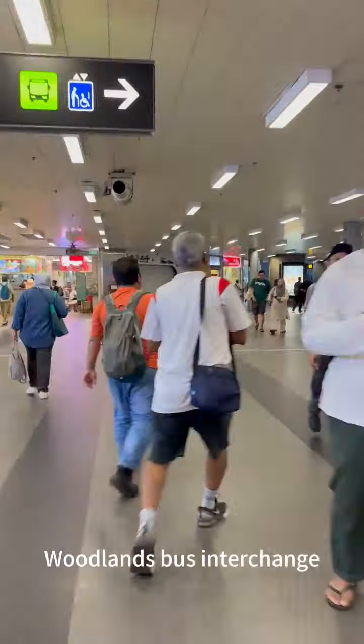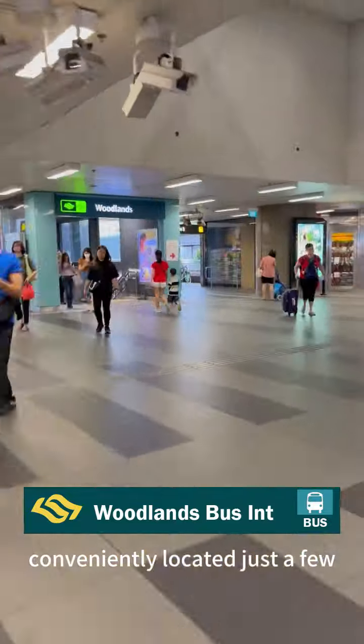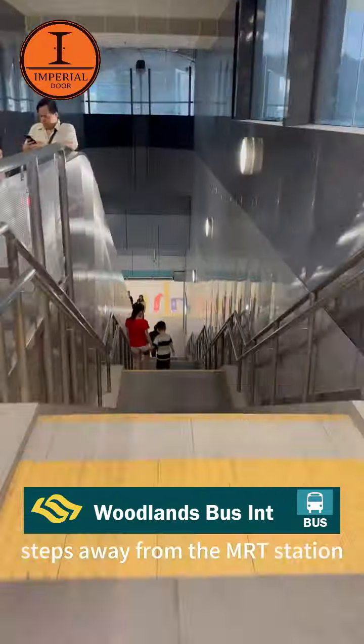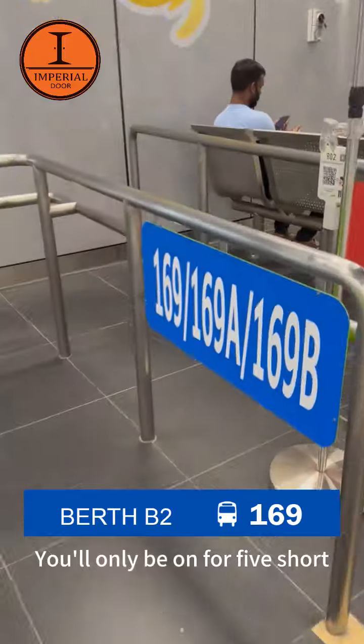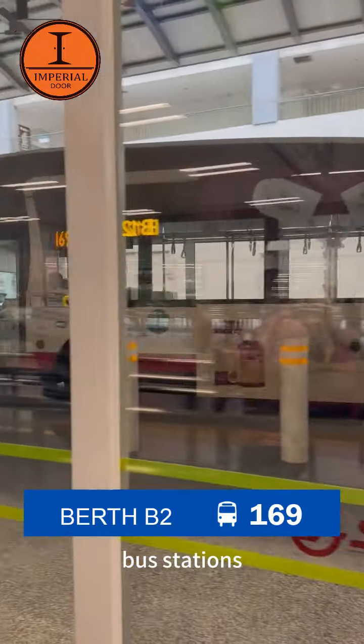Simply head over to the Woodlands Bus Interchange, conveniently located just a few steps away from the MRT station. Take bus 169 for a quick and easy bus ride. You'll only be on for 5 short bus stations.